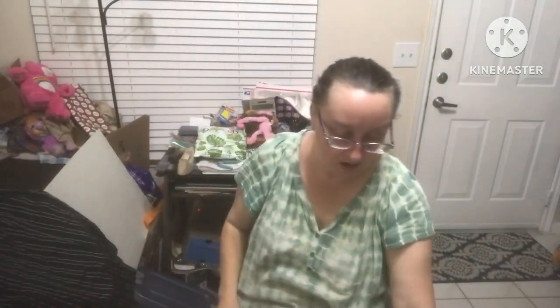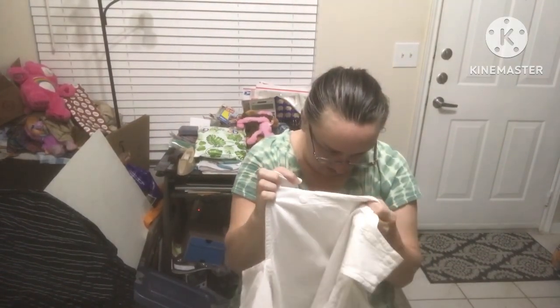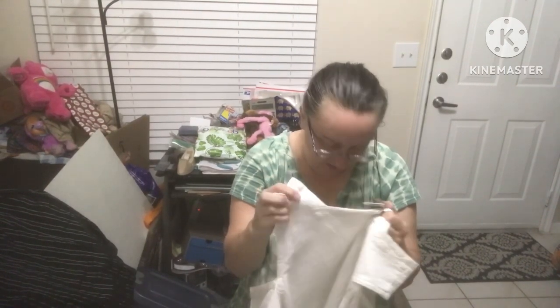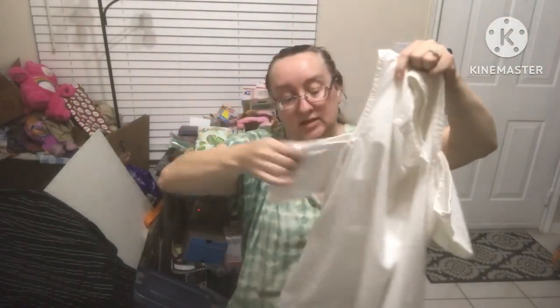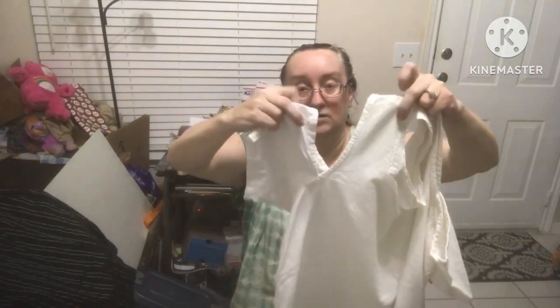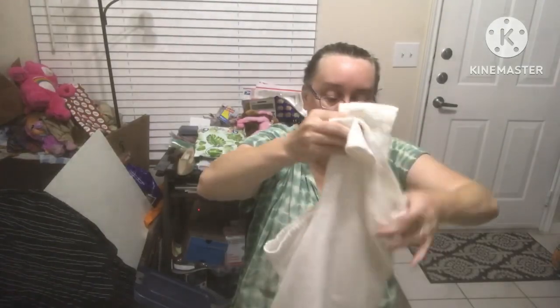Cotton Seed size extra large — it's cotton, feels like a linen blend, and it's sleeveless with a drop shoulder, so there's a little shoulder sticking out. That's so cute. I'll always pick up a nice white top.